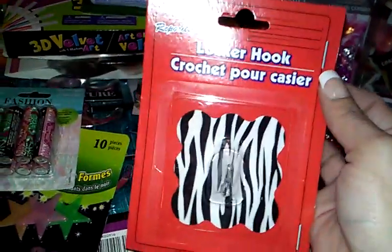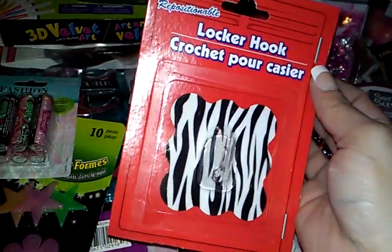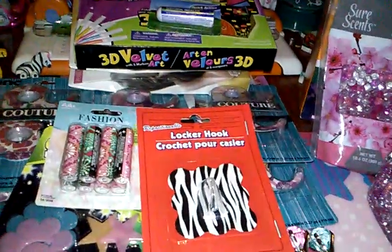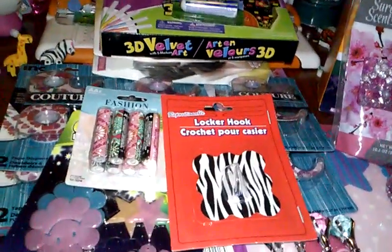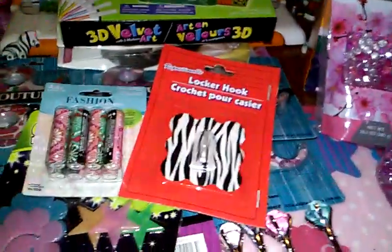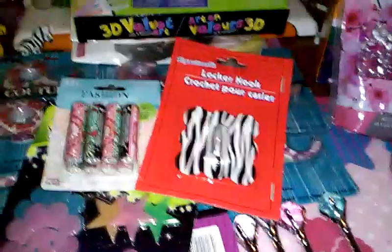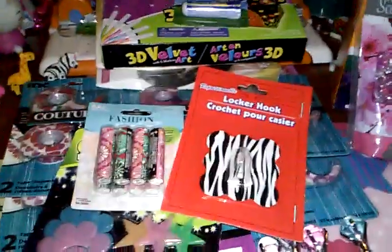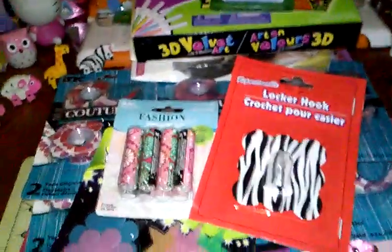The only thing I got was this zebra locker hook because I'm going to put it on my cupboard and hang some of my little things I have in the kitchen that need to be hung up and not just laying on the counter. So I just got one of those. They had so much stuff — I mean, they have cute things, but I was like, I don't need it. I need to stay away from it because I would probably buy it all.